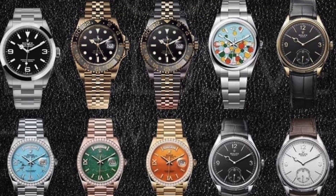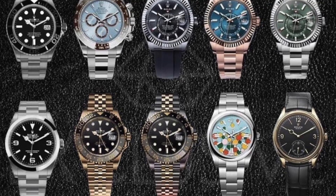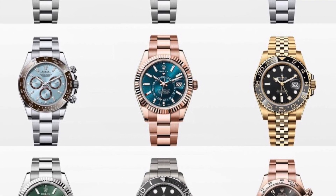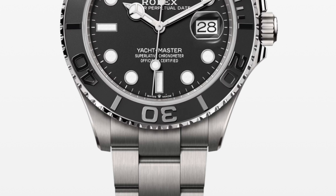Hi guys, welcome to the channel. Today we will review and analyze the new 2023 Rolex releases. Let me know in the comments what you think about them. Here we have the new Yacht-Master in a 42 millimeter.